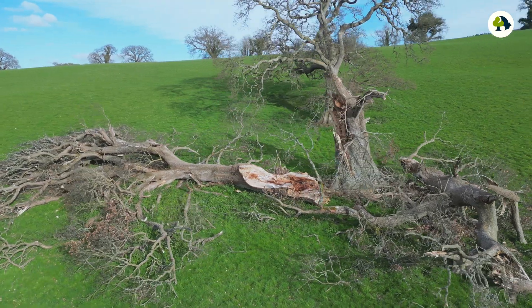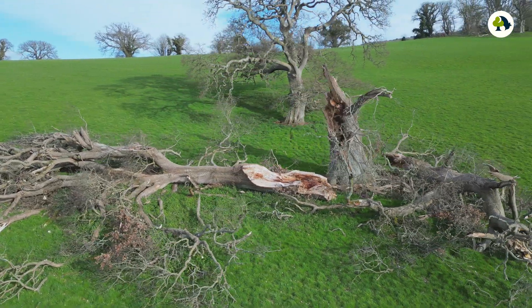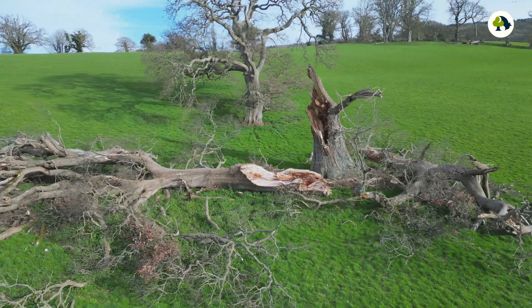Our ancient and veteran trees are extremely valuable for wildlife because of the decaying wood and the splits and cracks within them, but they won't be with us forever. We need the next generation of trees to come through to replace them. But because of this gap in the middle, we need to wait extra long for those young trees to get old enough to develop those features. We're literally racing against the clock to conserve many of our wildlife species that are reliant on old and decaying trees.